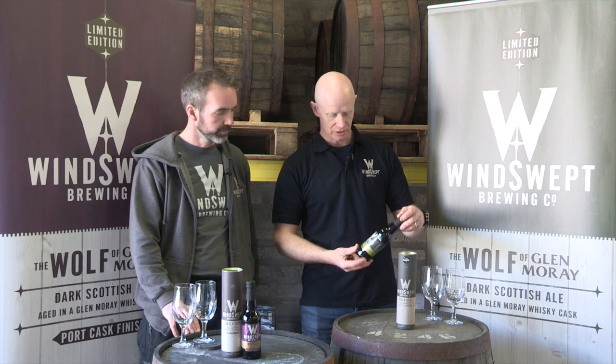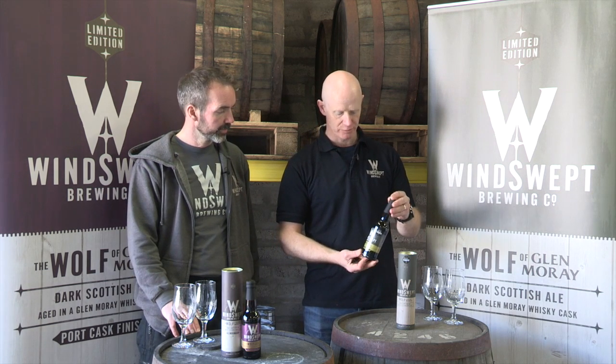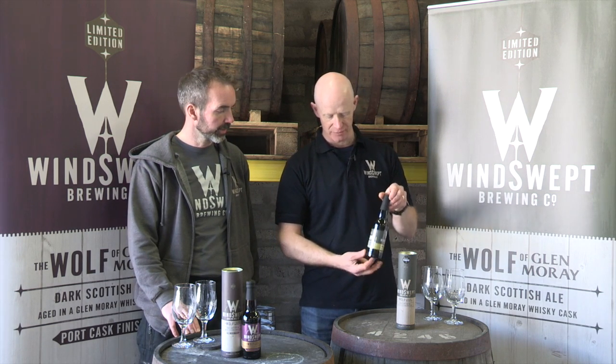The beers are bottled. We're careful with our presentation here, and every bottle is individually numbered, so from each batch you get an individual number on the bottle.